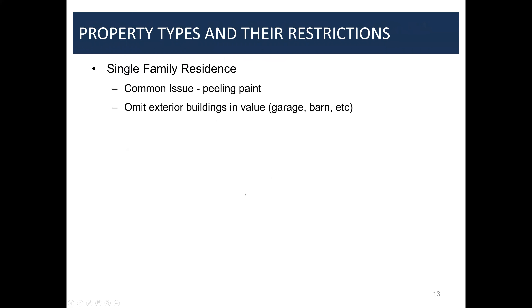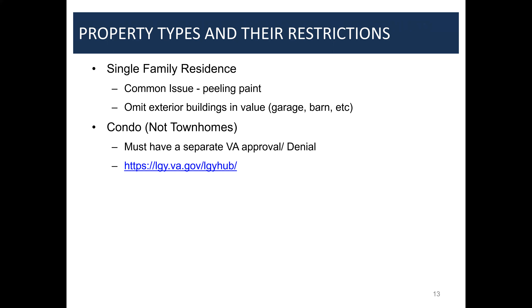On property types and restrictions for single-family homes: peeling paint is normally a quick fix, but you can also defer that easily. We talked about omitting exterior building values. Condos require special VA approval, but they can be approved, denied, or have a waiver — and we can get that process completed, which opens up the pool of properties veterans can buy.